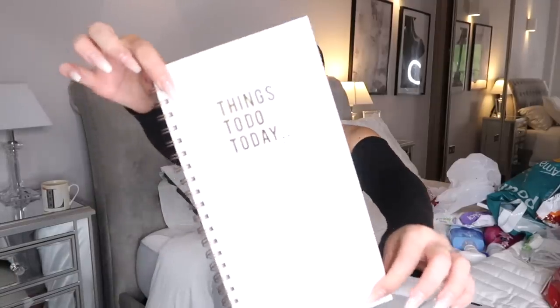Moving on to the Home Bargains haul - the most exciting part! I can't find the receipt, I feel like every time I go to Home Bargains they hand you the receipt rather than put it in the bag. Anyway, the first thing I picked up was this notepad - only about a pound something. It says 'Things to Do Today', it's white marbled with rose gold detailing. I'm a massive list maker - the first thing I do when I wake up is make a cup of tea and write a to-do list.